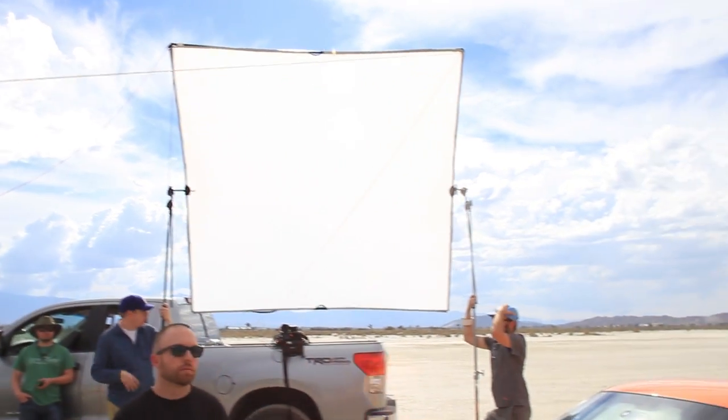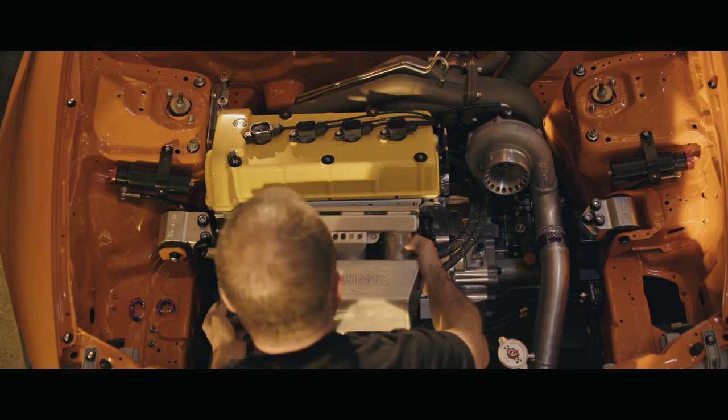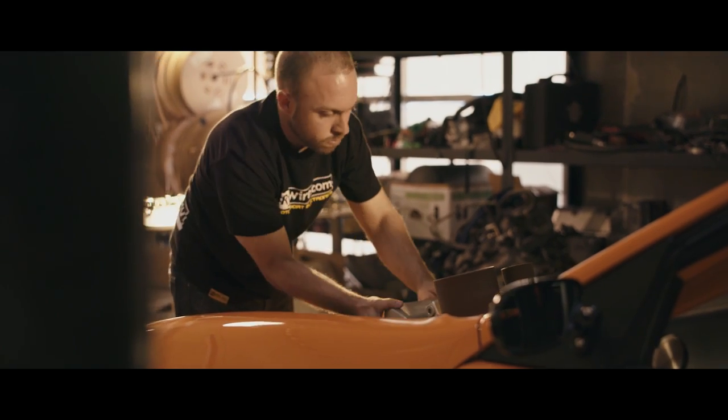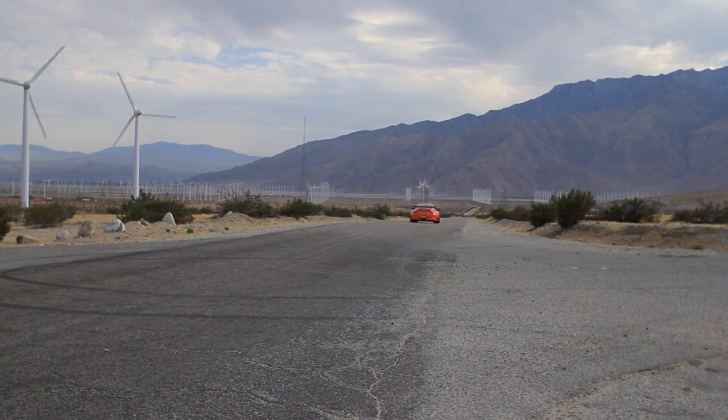I think the piece is really fun. I think it really encapsulates what Ryan is all about. I'm really excited that he's able to launch this amazing car that he's been working on for so long. I think it's going to be a success. I hope you guys enjoy the video — we had a lot of fun making it.